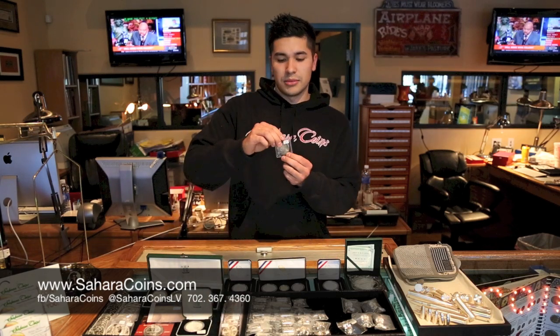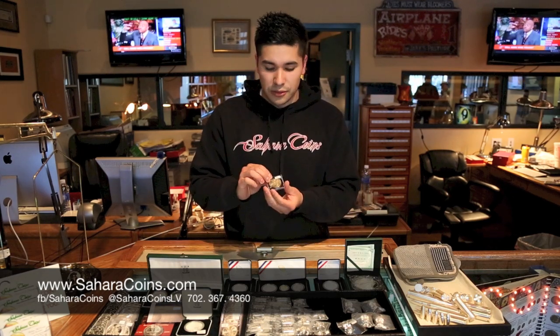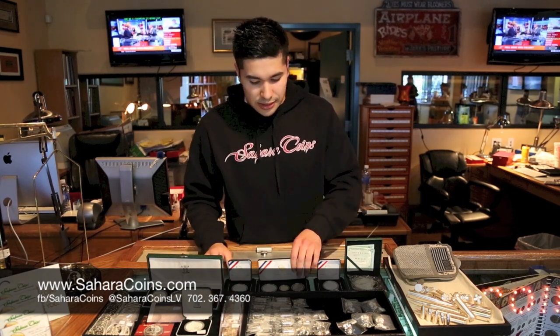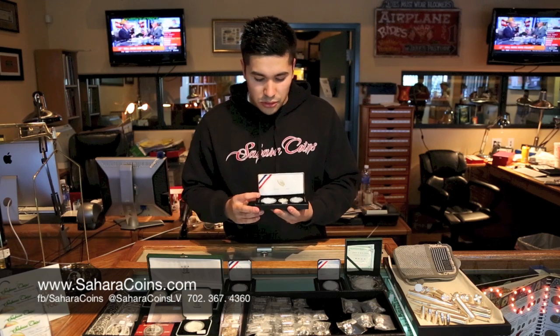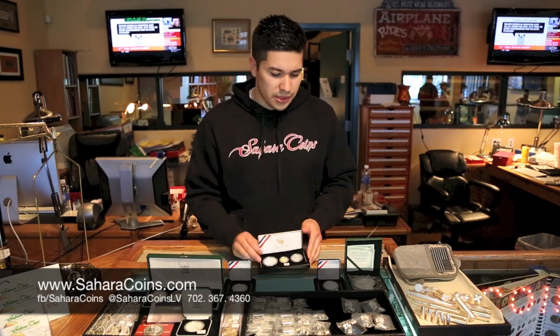We have some Mexican onzas — these are lower-minted dates, so fewer were made than the regular ones that sell for just silver value. These are going for $24, and there are some nice toned ones here. The U.S. Mint has come out with some pretty cool stuff this year too: the U.S. Marshals commemorative sets with gold and two-piece silver — inverse proofs struck on high-polished dies with a really nice finish.